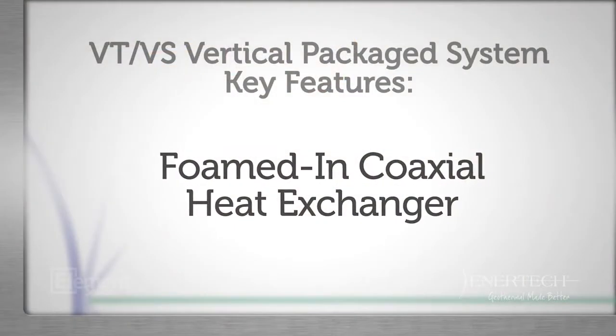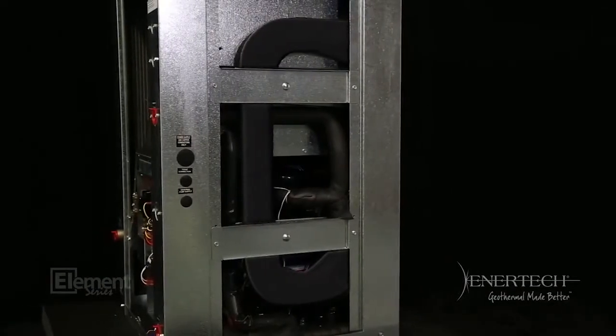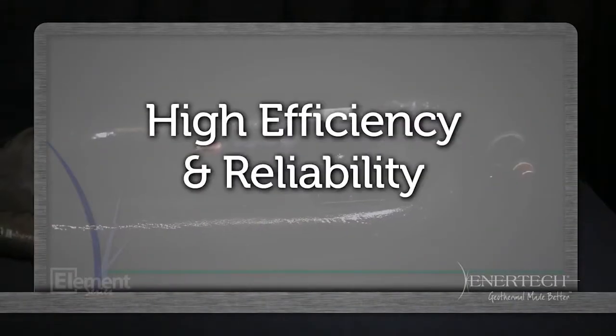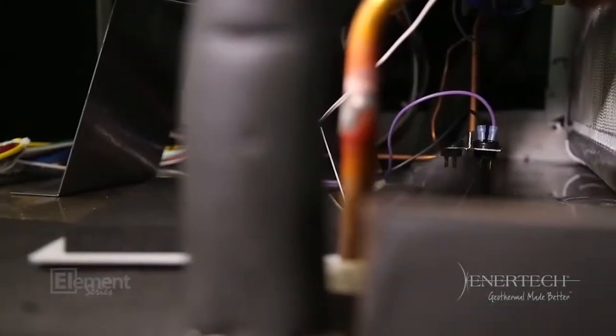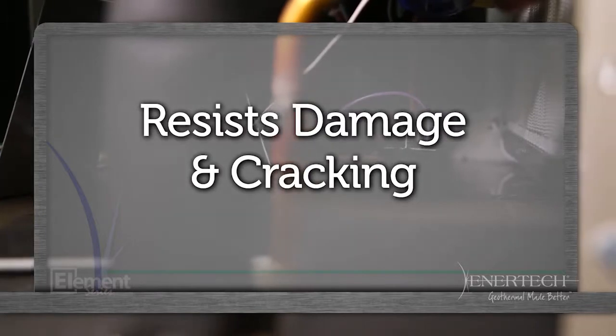The VT and VS models have a big heart. The heart of the system is the flat foamed coaxial heat exchanger — it's where all the heat transfer takes place. The water-to-refrigerant coaxial heat exchanger design provides better reliability and efficiency. The VT and VS models also feature a corrosion-proof drain pan. Unlike other brands using plastic, our drain pan is rugged, resists damage and cracking.